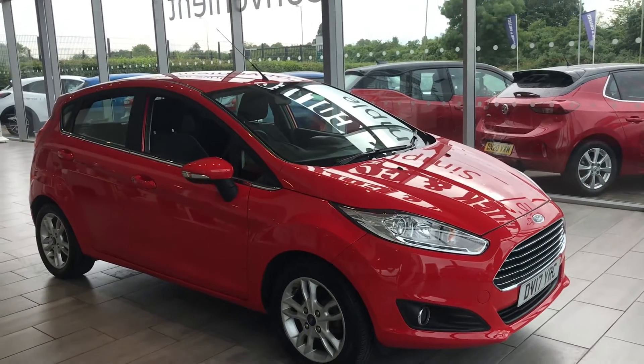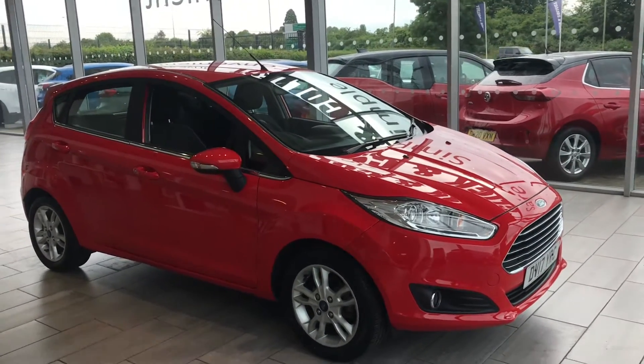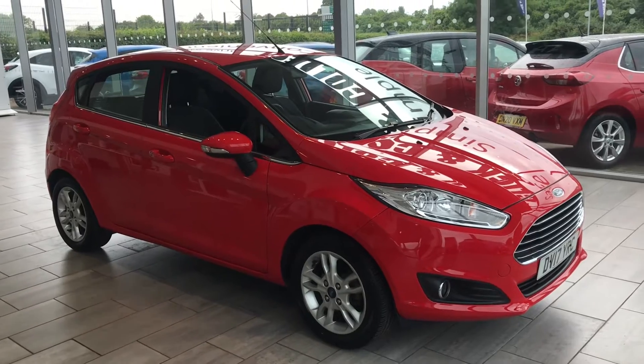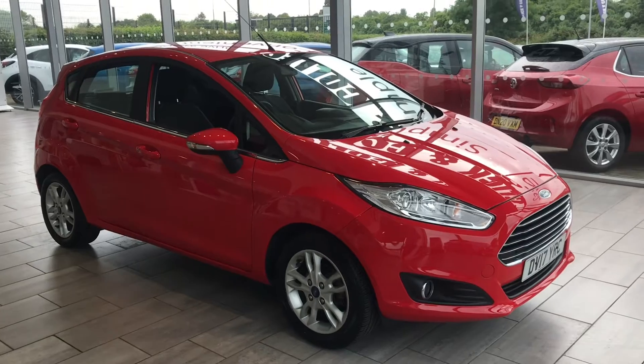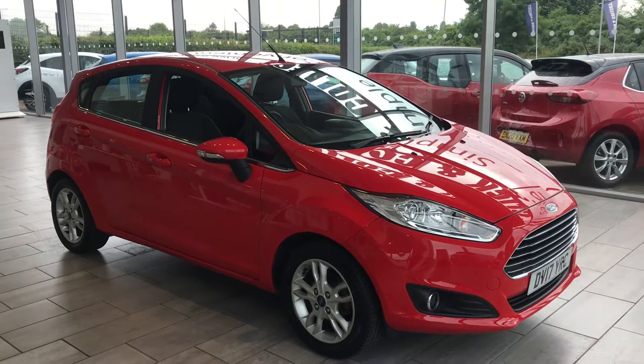It's a 2017 17-plate, and the great news about this car is that because it was registered in March 2017, the road tax is zero. Yes, you heard it right — it is zero road tax.